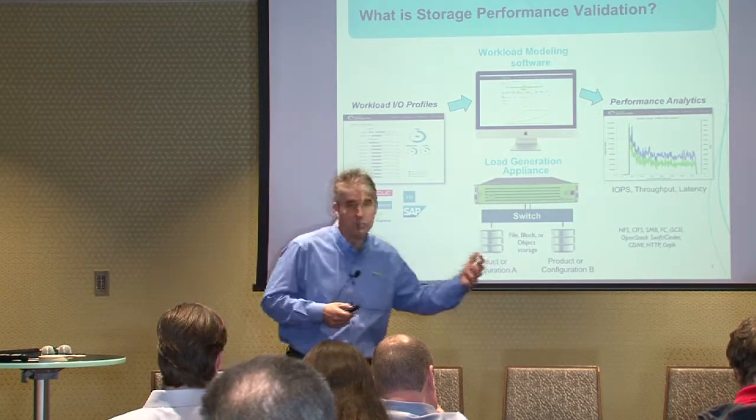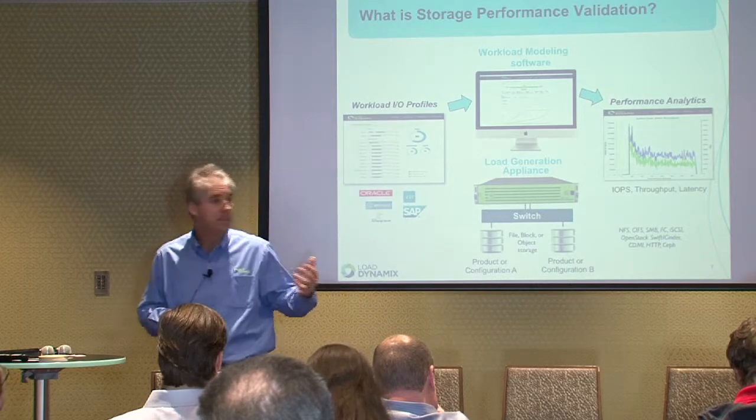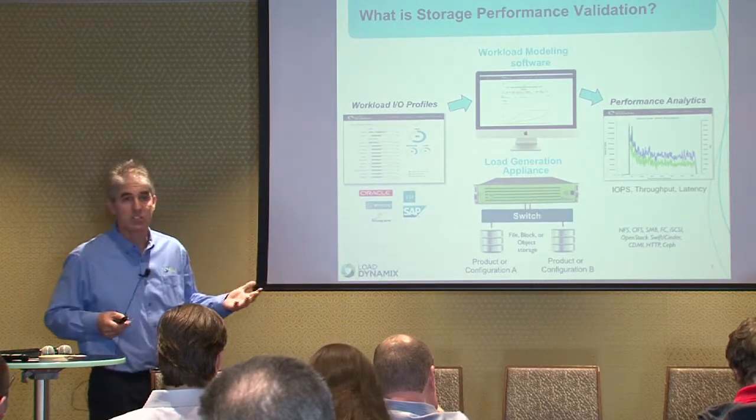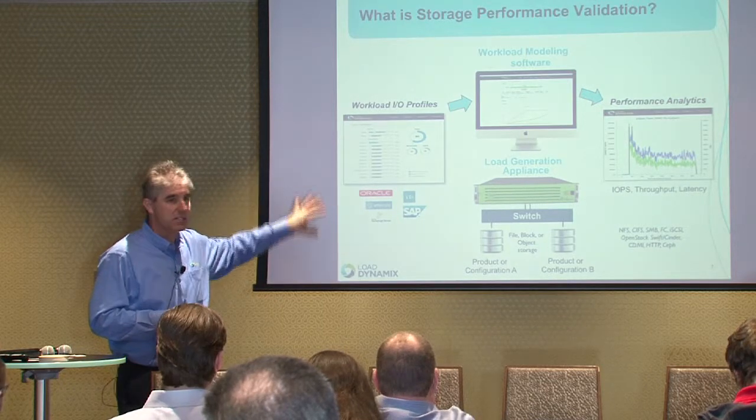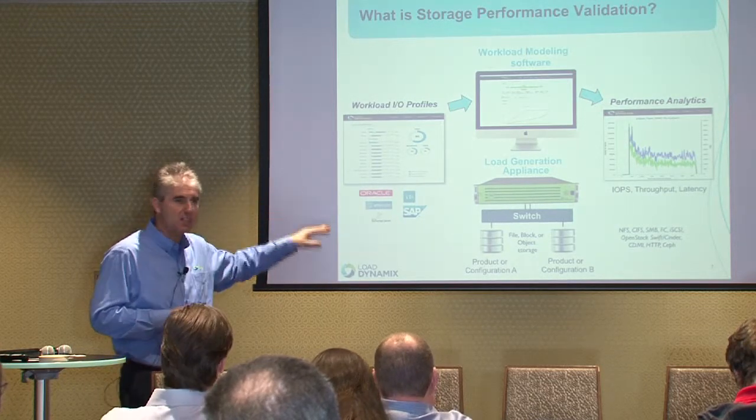Typically, what you're looking at are performance statistics: IOPS, throughput, and most importantly latency — that has the biggest impact. What we're doing as a company is standardizing this process, giving you a lab-in-a-box that is relatively inexpensive and allows you to test all of this before you go to production, make better decisions, and avoid both over-provisioning and under-provisioning that infrastructure.